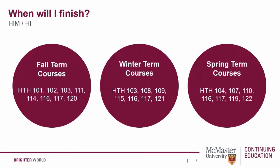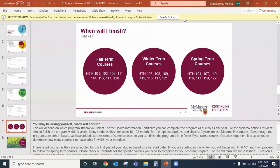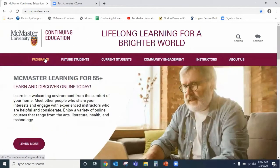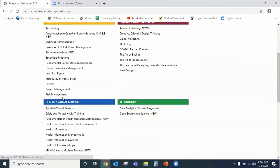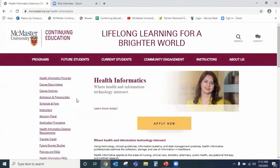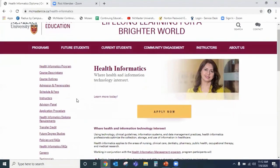I'm going to take a moment to show you our website, mcmastercce.ca. To find both program streams, you would click on Programs, and under Health and Social Services, you would click on either Health Informatics or Health Information Management, depending on which stream you're looking at. I'll show you what links are available on these sites for you to research further.